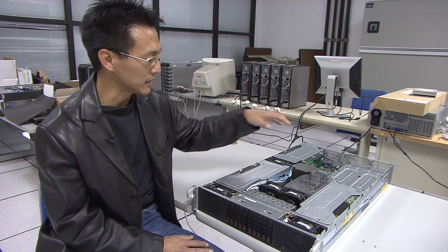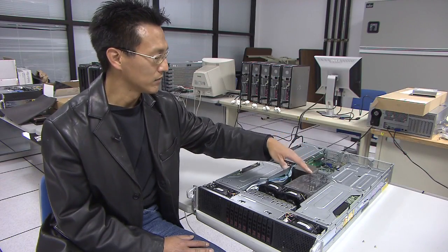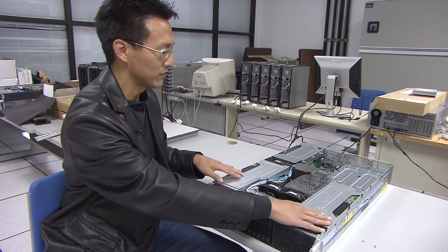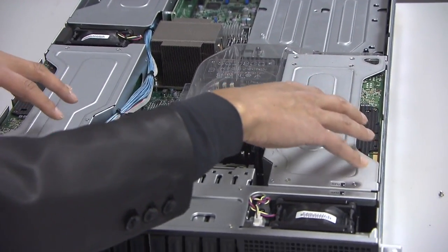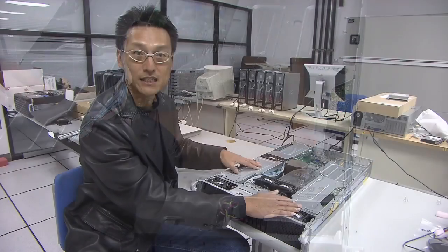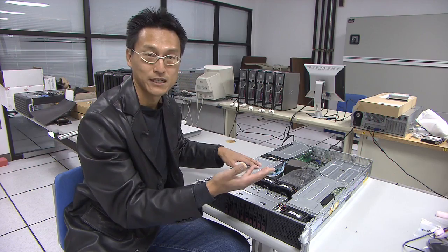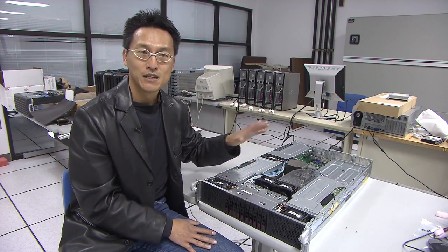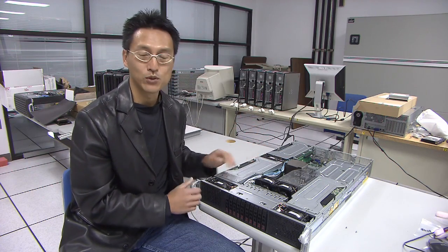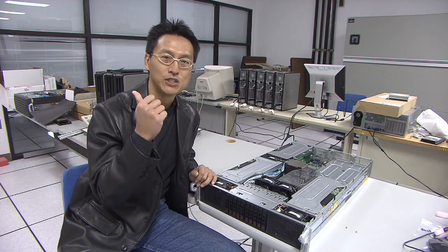Inside here, what you see are the traditional types of brains found in older supercomputers — these are called CPUs, or central processing units. There are 12 of these. On either side, underneath these silver shields, are something called GPUs, which are graphics processing units. Each one of these has 448 other types of brains. In all, there are on the order of a thousand individual brain entities operating within this single compute node, and we have over 200 of them in the machine room behind me.